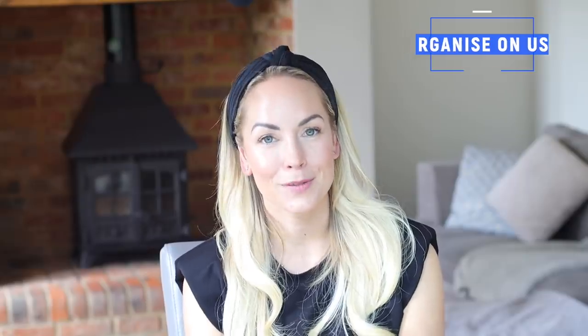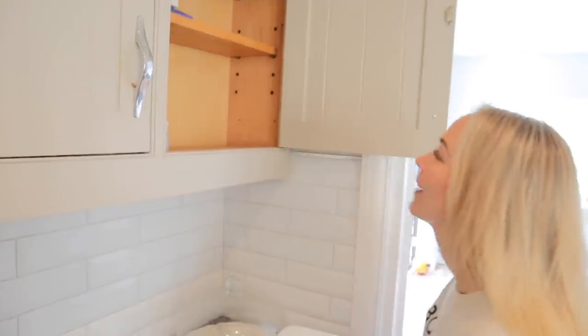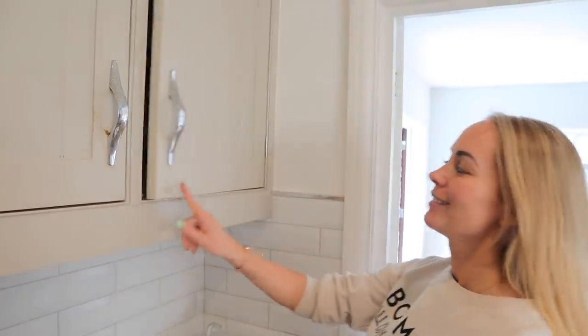Another tip is to reorganize your home based on how often you use things. Recently we had a declutter and I really thought about whether things were in the right place. Our first aid kit used to be really high up and out of reach, but now that the boys are older we use it so often — we need plasters, hay fever medication, creams. So I moved it and it's made my life so much easier. There were also some electrical appliances we don't use often, so I moved them to the garage to make room for the things we actually do use.